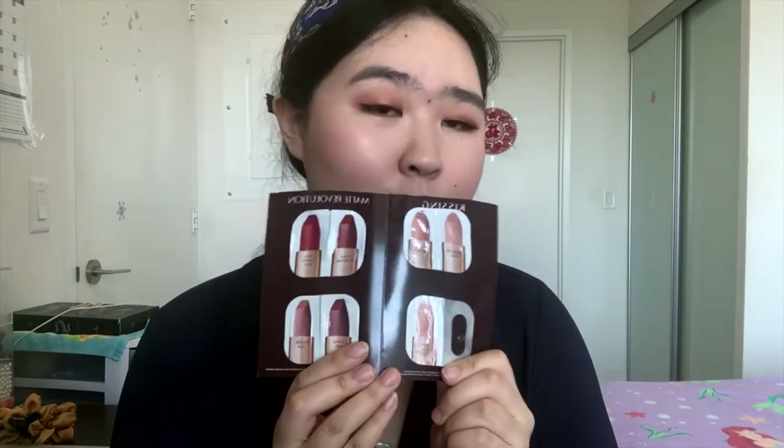Hello everyone, welcome back to my channel. My name is Emily and I'm a full-time data scientist who has a huge interest in makeup. Today we're going to talk about some new collections from Charlotte Tilbury. This collection is called the new Jewel Collection, which contains some lip gloss and some jewel eye pots. Since I also got the lip try-on samples from Charlotte Tilbury, I will also do some bonus lip try-on videos for you guys.